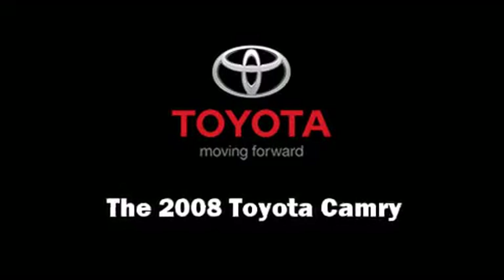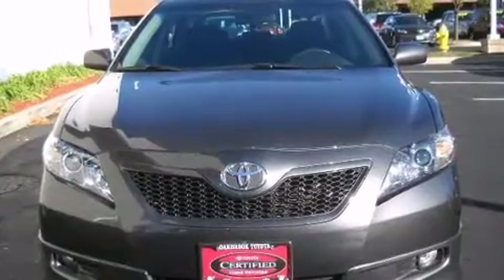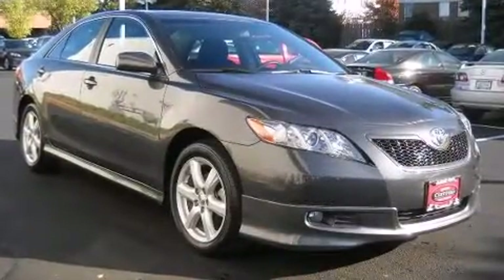The 2008 Toyota Camry. With fewer than 45,000 miles on the odometer, this four-door sedan prioritizes comfort, safety, and convenience.